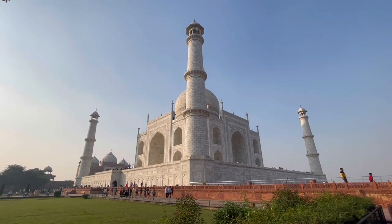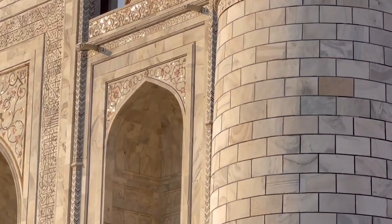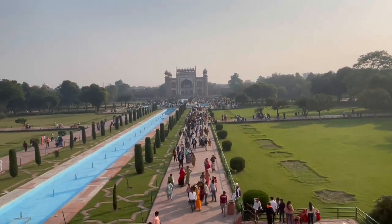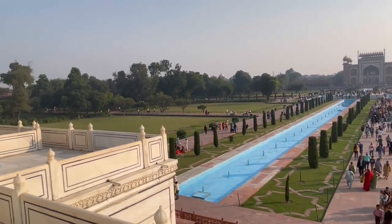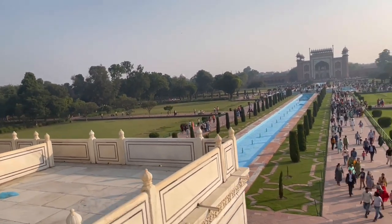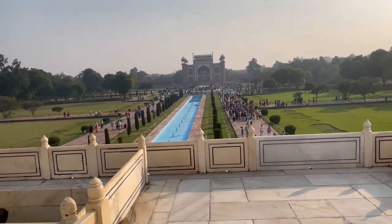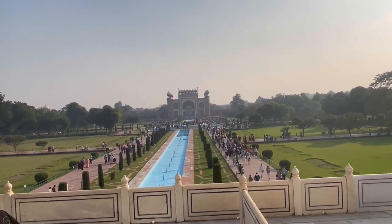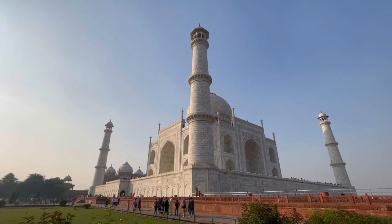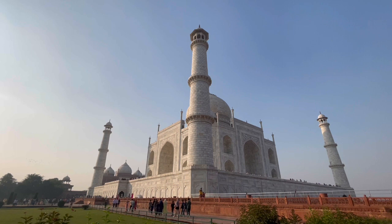The Taj Mahal has four minarets and the jewels shine when sunlight hits them. Our guide was saying it's always crowded unless you come very early in the morning or a little late in the evening. The early morning, around 4 a.m., is the right time to start preparing to come here, but because we were coming from Delhi we didn't have much choice.